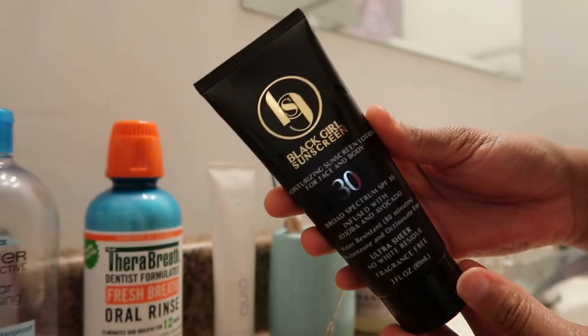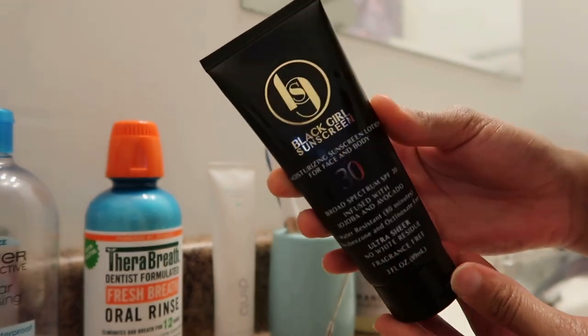The last step of my skincare routine, and the most important step, is sunscreen. I've been using the Black Girl Sunscreen. What I like about it is that it's infused with jojoba and avocado, and it makes my face look very glowy.